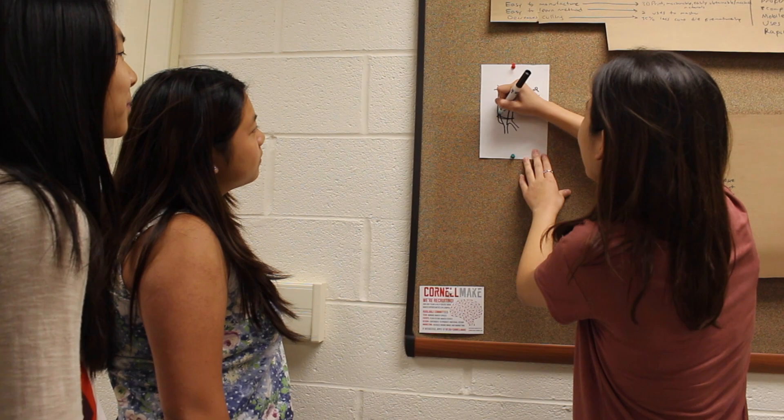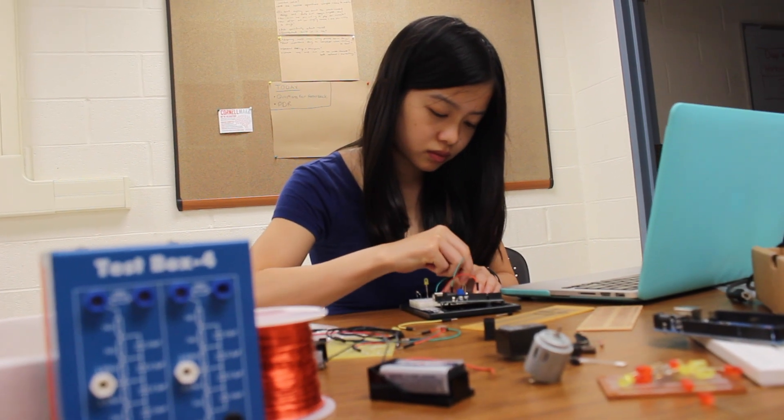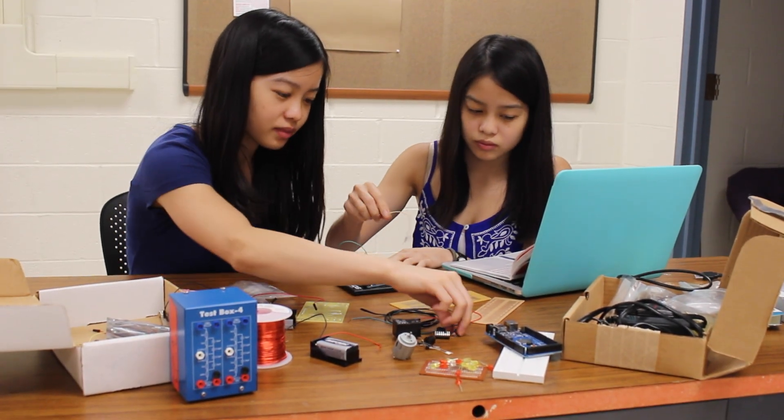The product development team creates a device that partners with wet lab's product in order to solve problems in the real world. We use design thinking and human-centered methods in order to integrate the biology into a mechanical device. While product development creates mechanical devices, the computer science and electrical engineering sub-team creates apps, websites, wikis, electrical circuits, and software for our project. We take the devices that product development creates and connect them to mobile phones and computers to increase the reach, efficiency, and applications of our innovations in the real world.